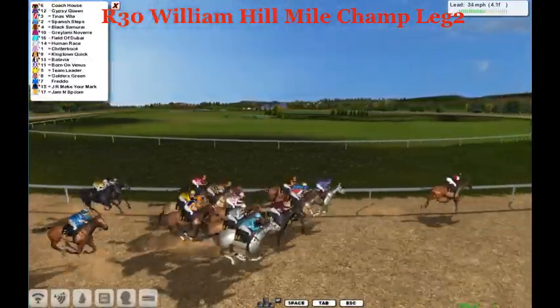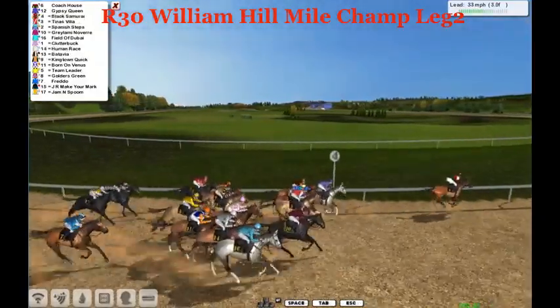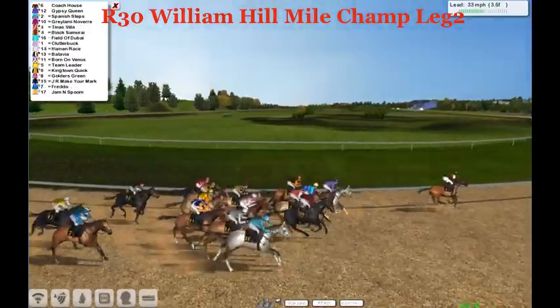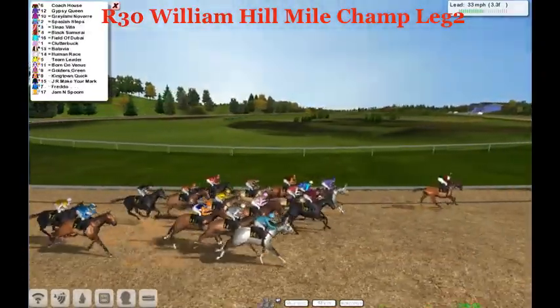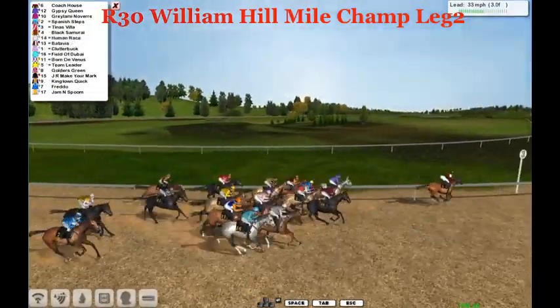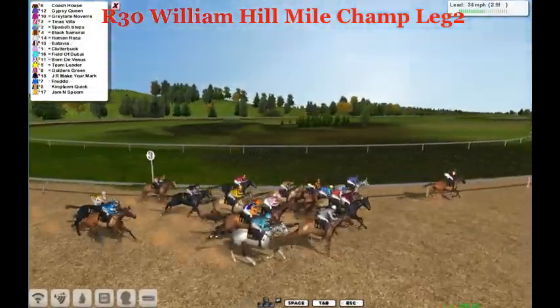Coach House leading by about four lengths over Gypsy Queen. Then Black Samurai going very wide into that turn. It is Grey Lamino Bear, then Tina's Villa and Field of Dubai. Clutterbuck is behind them, and now Field of Dubai dropping back. Clutterbuck getting into a spot of trouble.